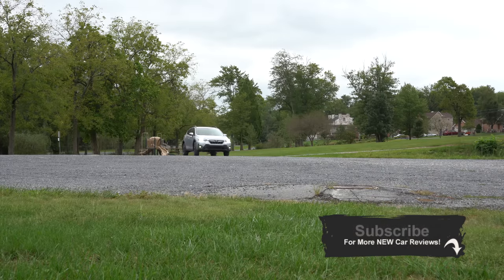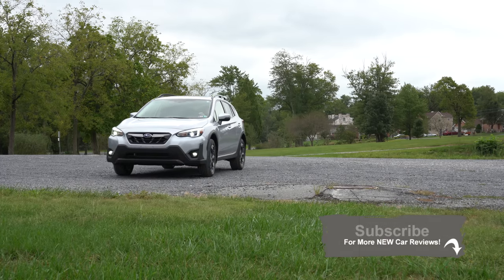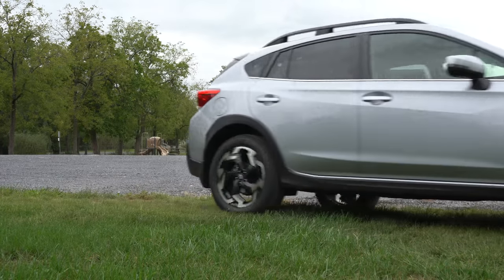I wanted to hop into the 2021 Crosstrek today because it has excellent reliability according to Consumer Reports, a great resale value, and the best all-wheel drive system in existence right now. There are also several different changes for the 2021 Crosstrek, and I will be going over all of them in this video and testing everything out.